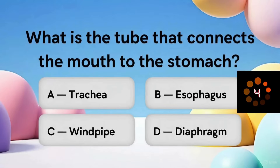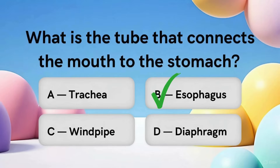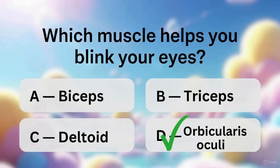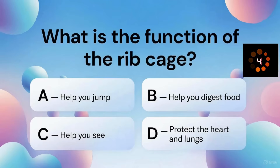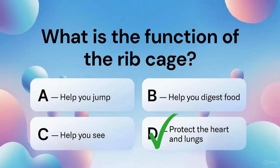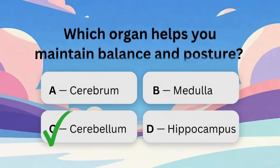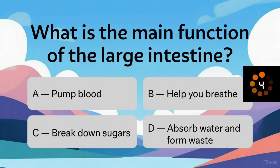What is the tube that connects the mouth to the stomach? Which muscle helps you blink your eyes? What is the function of the rib cage? Which organ helps you maintain balance and posture? What is the main function of the large intestine?